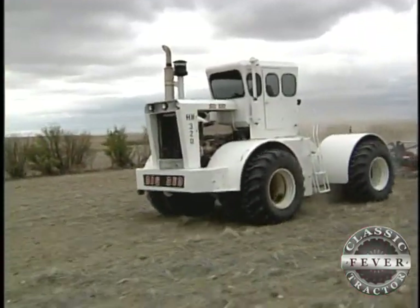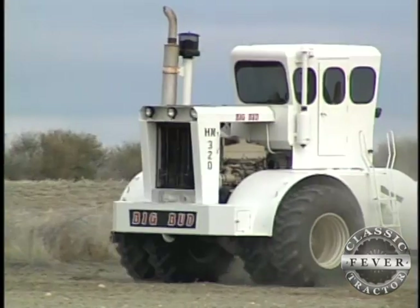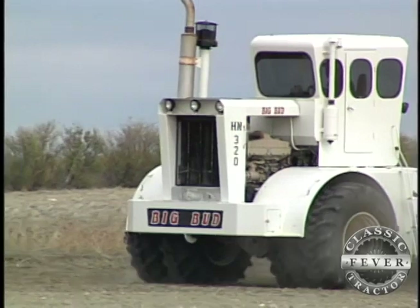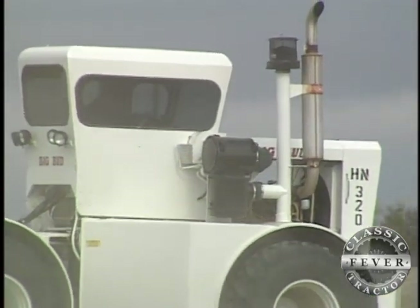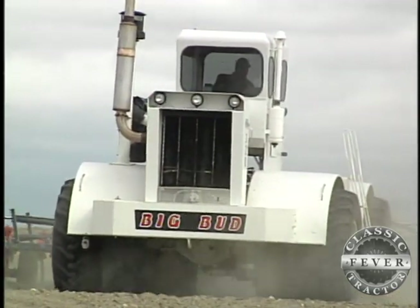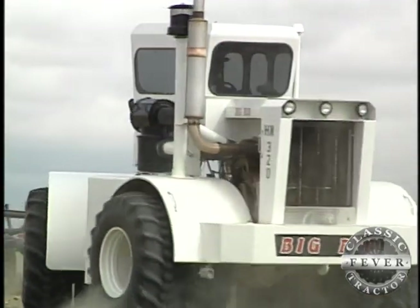I'm thinking if he ever goes to sell it I'll probably buy it back, because it's just something you don't let go. Uncle Ray bought the 1976 HN320 used for about $19,000 in 1990. He then replaced the tires, got it painted, and dropped in a new 360-horsepower Cummins engine. Truth of the matter is I always just wanted one — there was really no reason to buy it other than I always wanted one. And of course I took it out to the field and I remember that fall I planted winter wheat with it, and I was not disappointed — I was amazed at how economical it was.